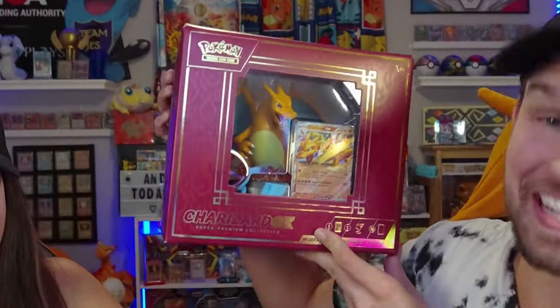Pokemon's coolest product ever is here, and it's massive! But is it worth the hefty price tag? Let's find out.